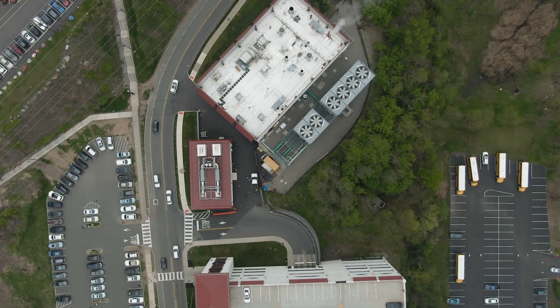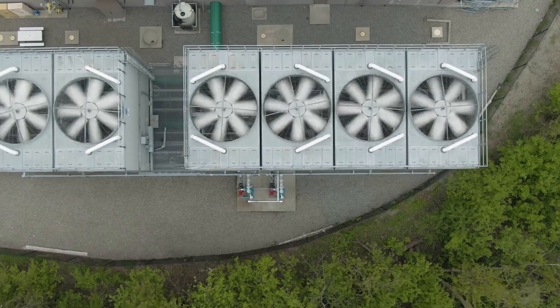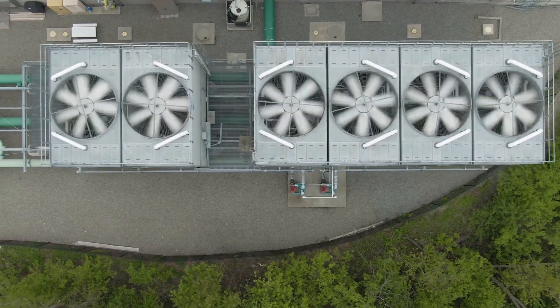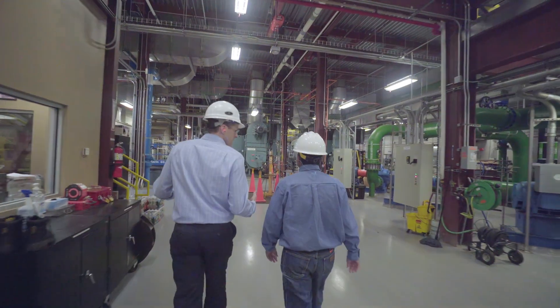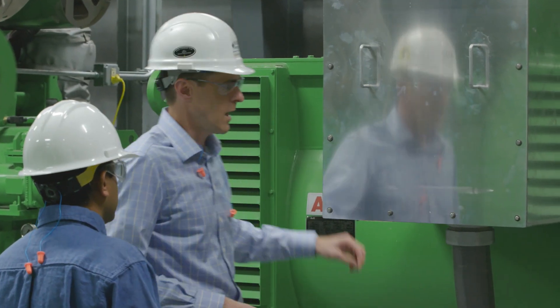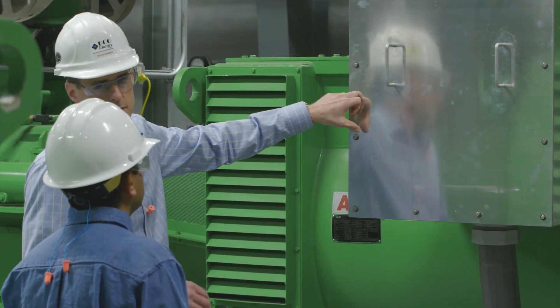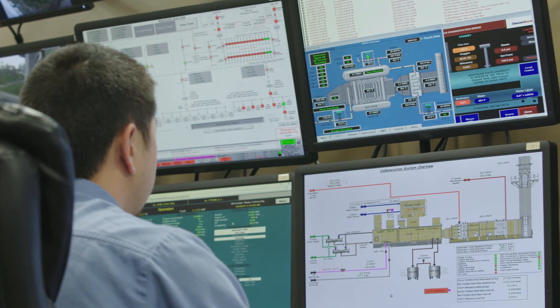I'm Kyle Gandy, the electrical engineering manager for DCO Energy. DCO was partnered with the university to build a new central plant on this campus. Within that plant are chillers, boilers, and generating assets, and then we send and distribute steam and chilled water out to the campus — that's heating and cooling all of the buildings that you see on the campus.